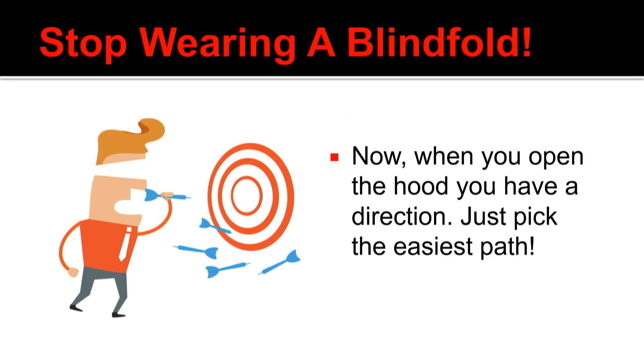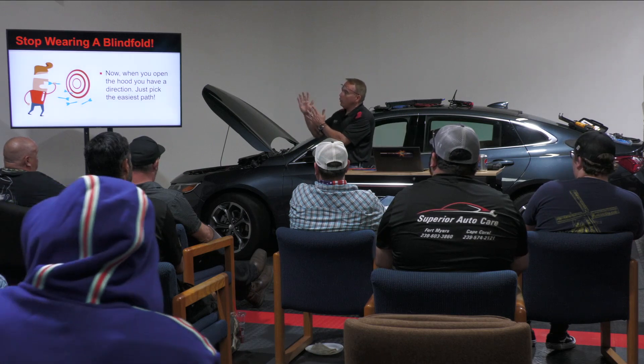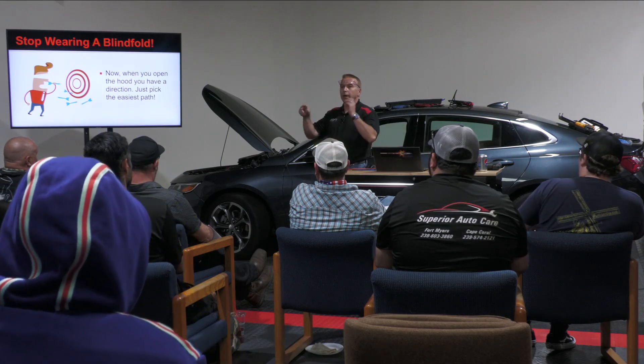The purpose of what we're about to do is so that when I finally decide I've got a diagnostic path to go down, and I get my fat butt out of the driver's seat and open up the hood, I know where to go. I'm not just shooting blind.